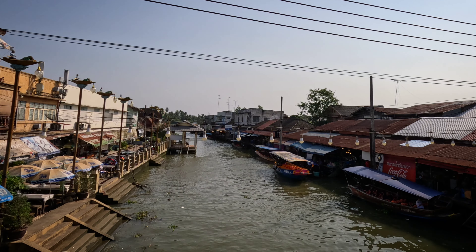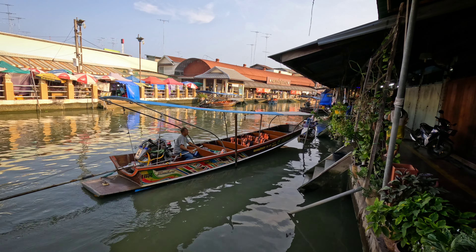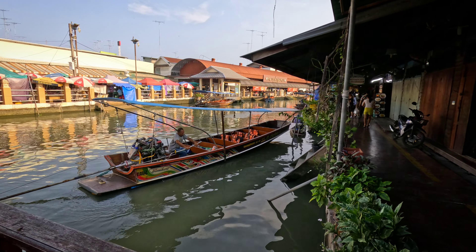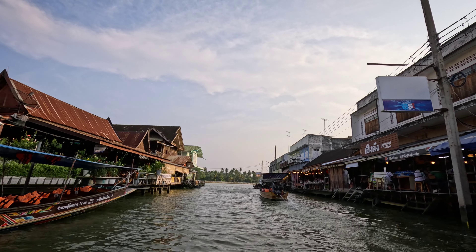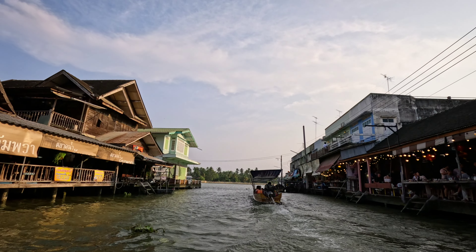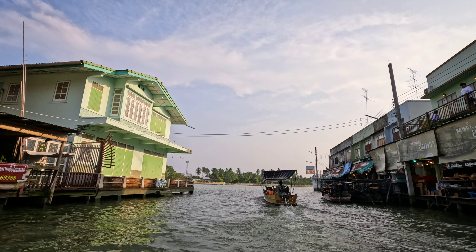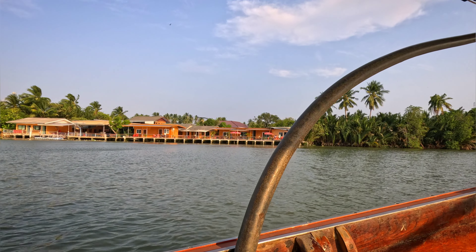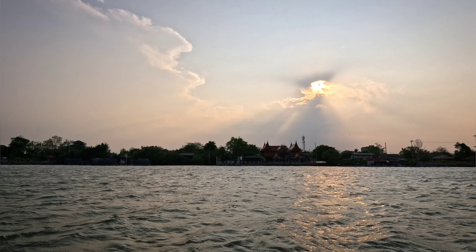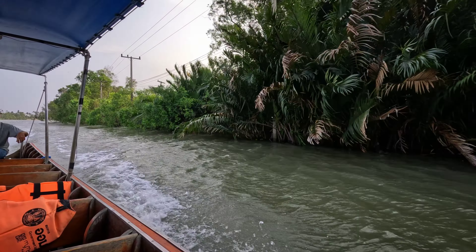After a culinary adventure on land, it's time to embark on a sea voyage. All along the canal you will find boats and their drivers eager to take you on an excursion. You can join a larger group on a bigger boat or go with just a few people on a smaller boat. The ride is a peaceful respite after the hustle and bustle of the market and a relaxed way to explore the sights.